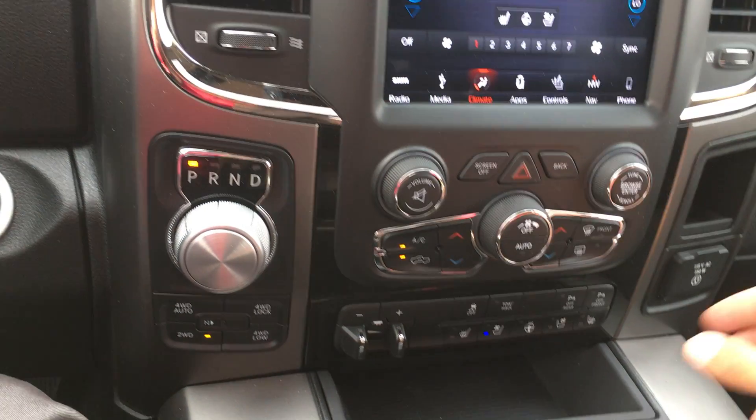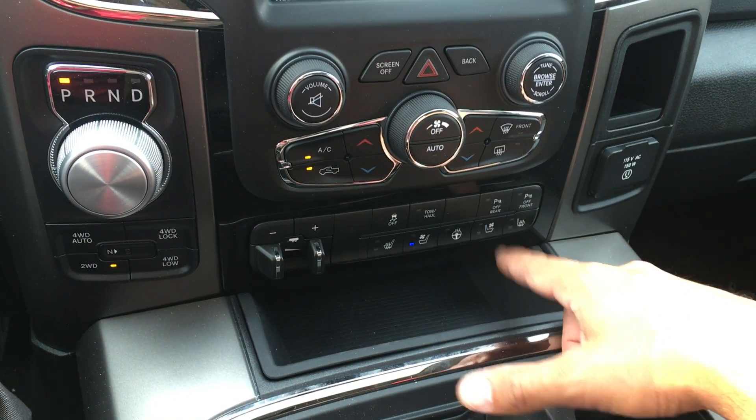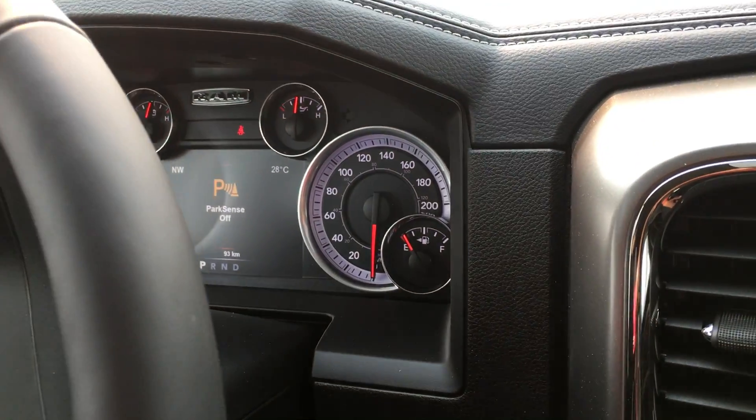If you want to turn your sensors off — for example when you're backing up to a trailer and the beeping gets annoying — you can actually turn them off, and it will give you a warning. Park sensors off. Push the other one and that's off as well.